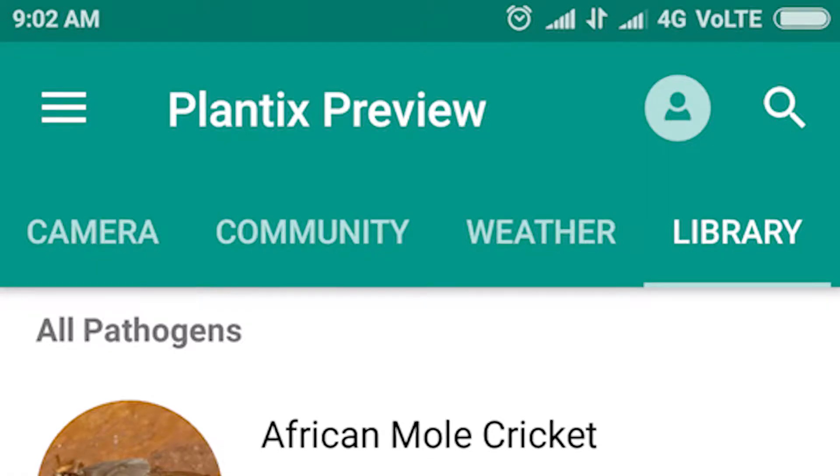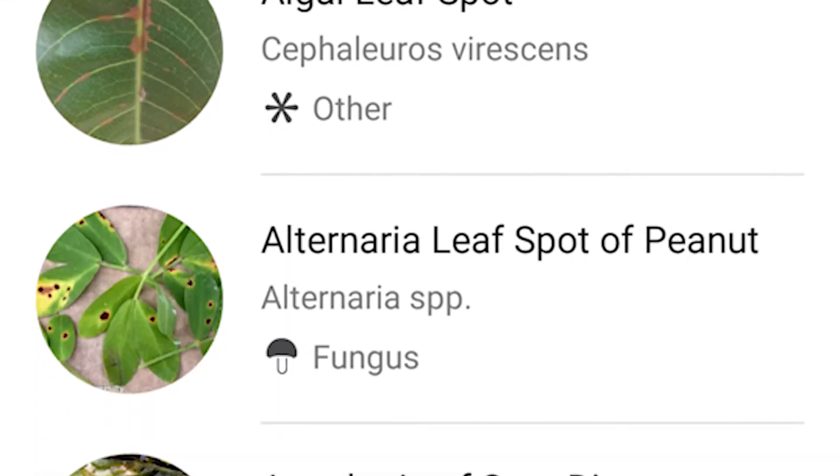There is a feature where all the pest diseases and nutrient deficiencies appear in a library. Once anyone downloads this app, even in offline mode, they can see the library with all the details of these pest diseases or nutrient deficiency damages.